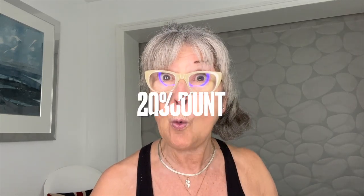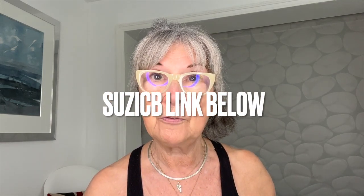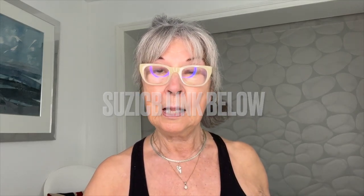The best news for you, of course, is that there's 20% off any of the items I've shown you, or they have other Black Friday deals on their site — so have a good look. All the links are below and all you have to do is put Susie — S-U-Z-I-C for Current, B for Body. I'll put it here as well as a title. All the information is below, including all the links for the face mask, the LED face mask, the neck and decolletage.